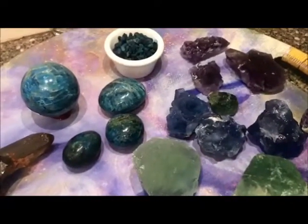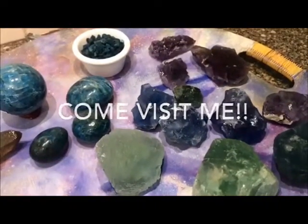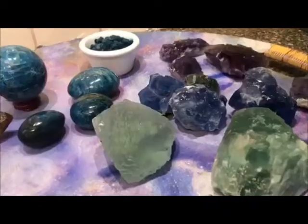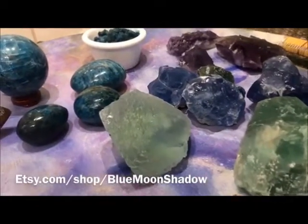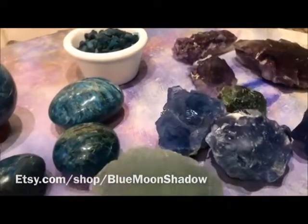Thanks for taking a look at my new inventory with me! If you would like to take a look at my shop, I invite you to come visit anytime. We're open 24/7 online and you can find our shop on Etsy. Our shop name is Blue Moon Shadow. I hope to see you there — rock on!